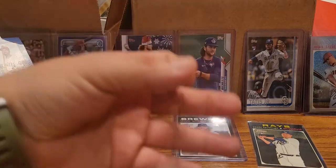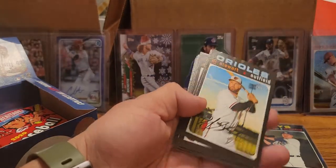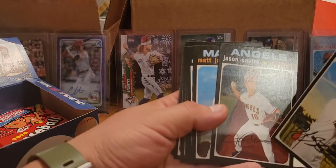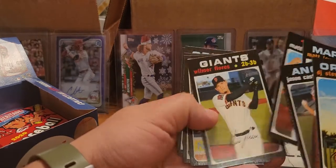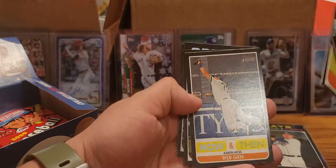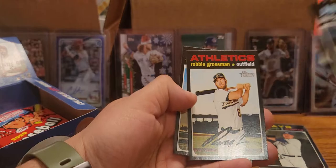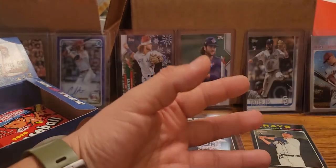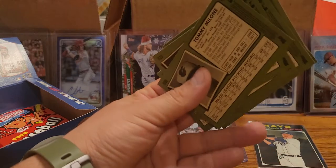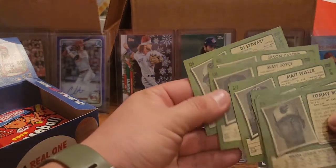I have a helper over here helping me. DJ Stewart, Jason Castro, Matt Joyce, Matt Wisler, Wilmer Flores, Aaron Hicks, Robbie Grossman, Tommy Malone, Kevin Ginkel rookie. So there is quite a bit of rookies in this, but just not a whole lot of big names.